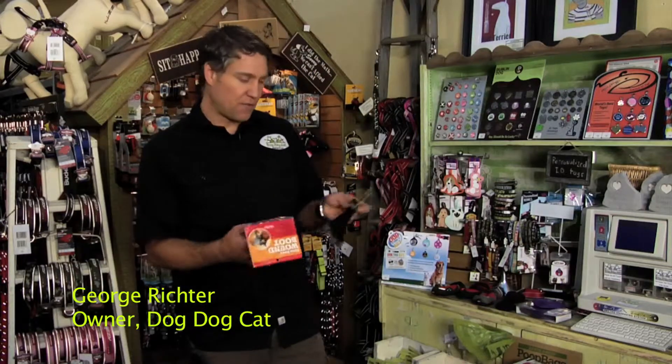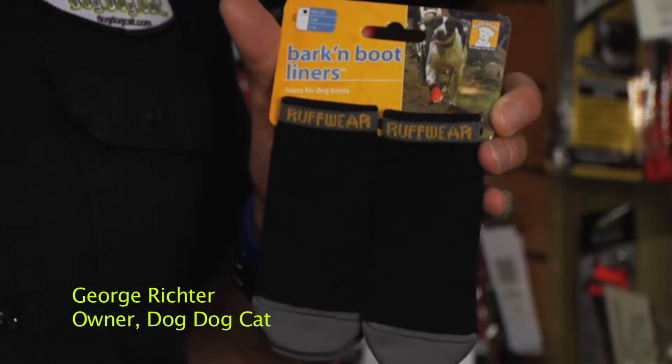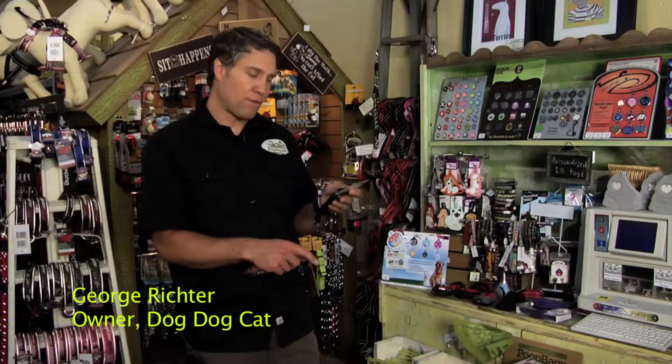There are a couple other fringe products that are made for protecting the dog's feet. This is a sock that can be used as a liner with a lot of the other shoes. Just like for people when you go hiking, if you have a dog that doesn't have a lot of fur around their feet, the sock can help to protect any abrasion or rubbing that goes on. It also can help if you're sort of in between shoe sizes.